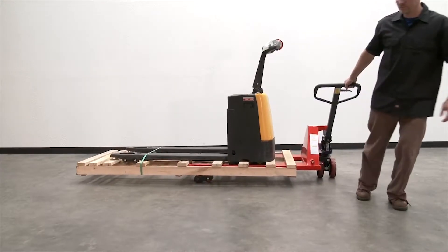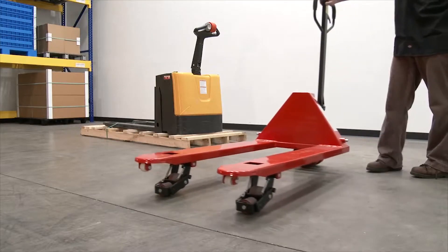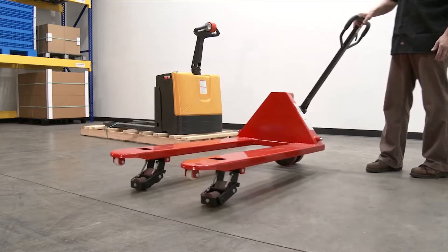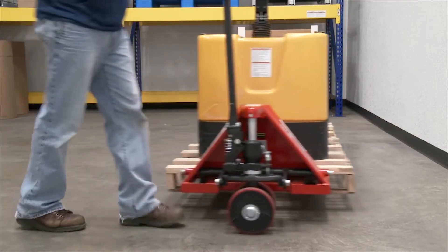The Sidewinder pallet truck transports long loads down narrow aisles. This versatile pallet truck retains all the quality workmanship of a standard pallet truck, in addition to providing lateral movement.